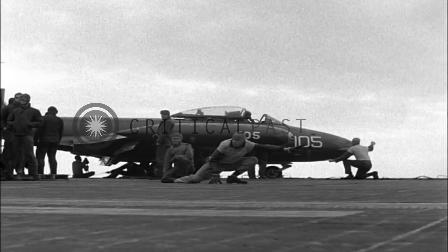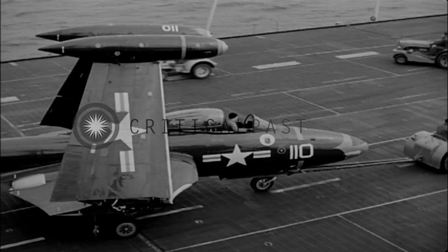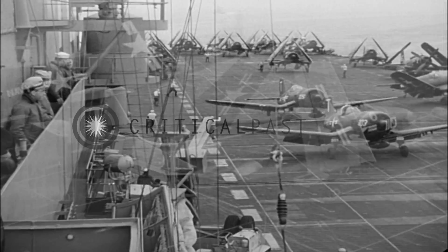And jets are different. They must be handled differently through the whole cycle of operations, even though the cycle itself is not greatly different from that of conventional planes. Here's the way it goes. You'll recognize the pattern.